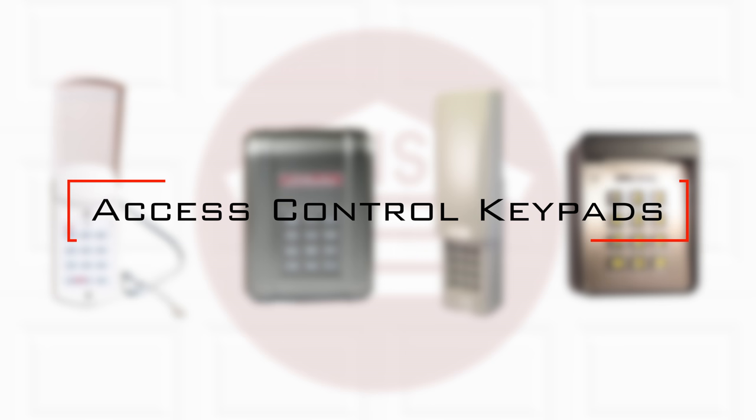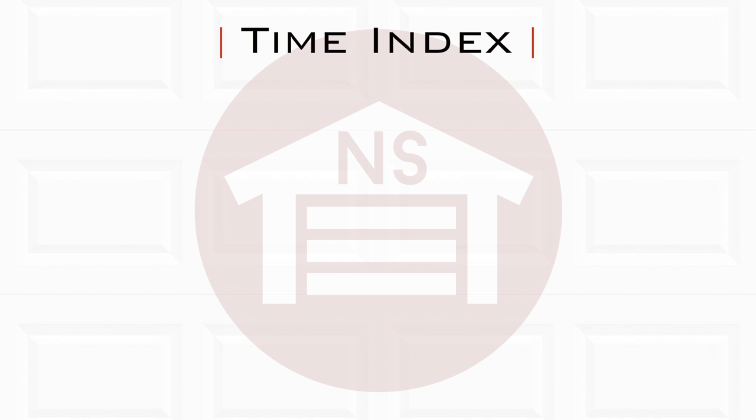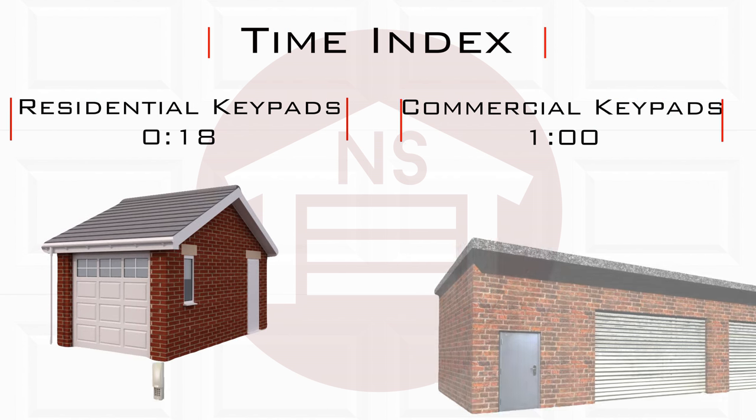In this video we will go over the different styles of access control keypads. Access control keypads are made for residential and commercial use.